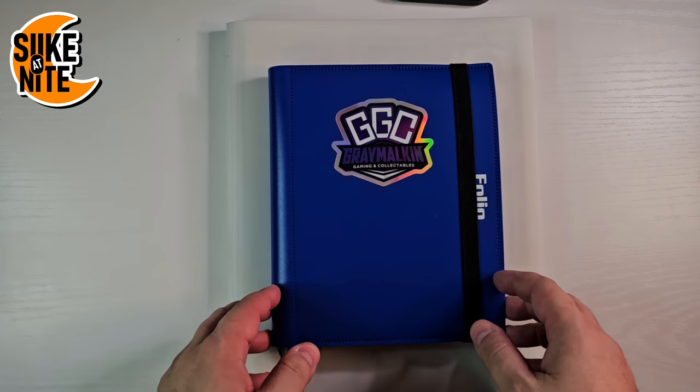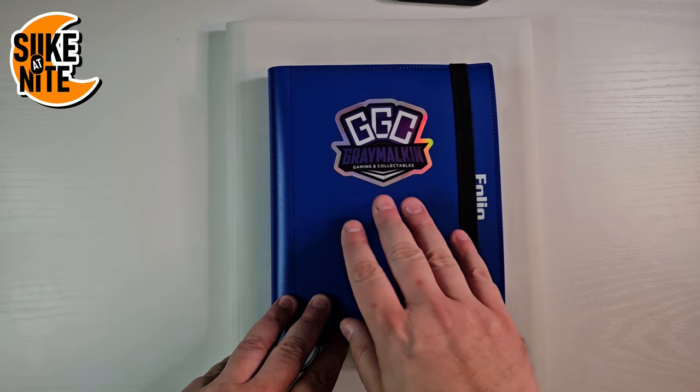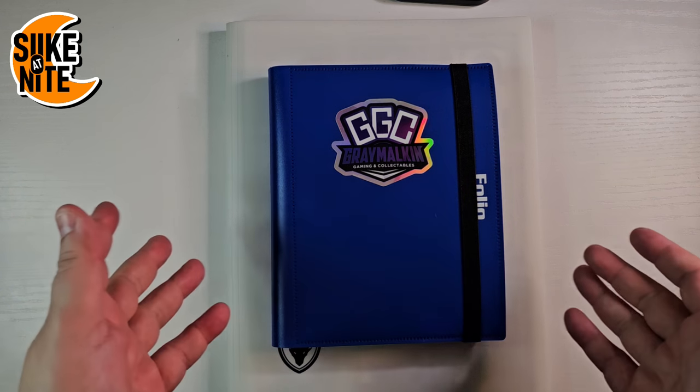Hey, what's up day walkers and fellow travelers of the night. Before we start this video, I want to give a big shoutout to Gray Malkin Gaming and Collectibles. I'm going to put a link down to all their channels below, so please go subscribe to them — they're amazing.